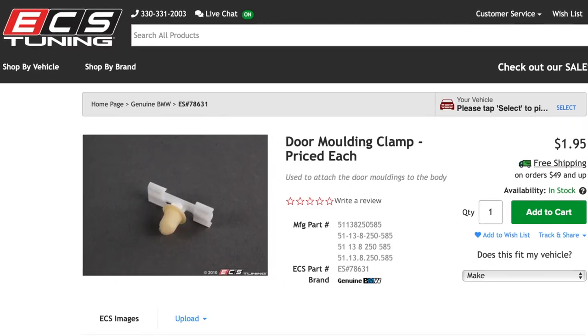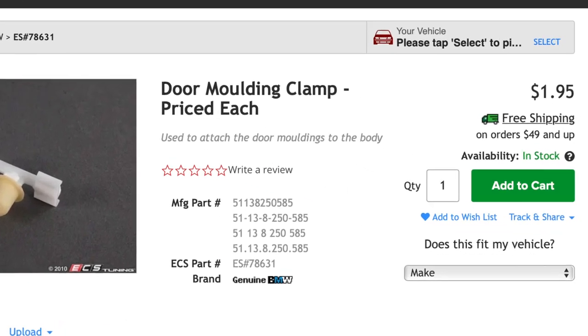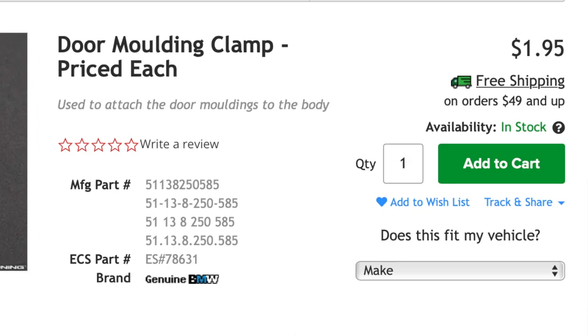This includes the clips that go down the trim pieces on the exterior of the car — a kind of weird shape with a green cap on it. Just buy the OEM ones. You can find these on ECS Tuning. I'll have the link to everything I talk about today linked in the description below.